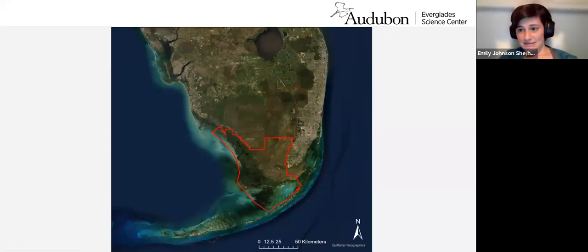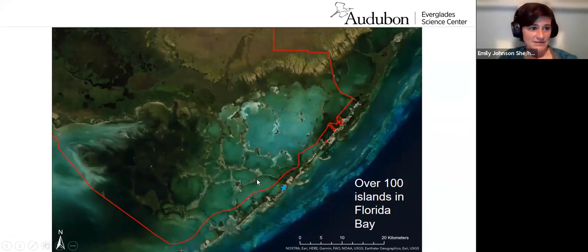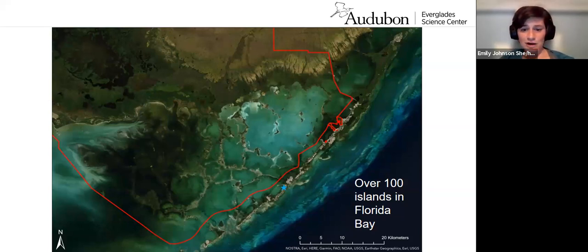That's where the Everglades Science Center does a lot of its work. If we zoom in to look at Florida Bay specifically, you can see that it is full of small islands connected by banks — I'll refer to them as keys. The water in Florida Bay ranges from salty to brackish depending on the time of year and where you are in the bay. The Everglades Science Center is located where this blue star is, roughly, so we're really ideally placed to work in the bay.